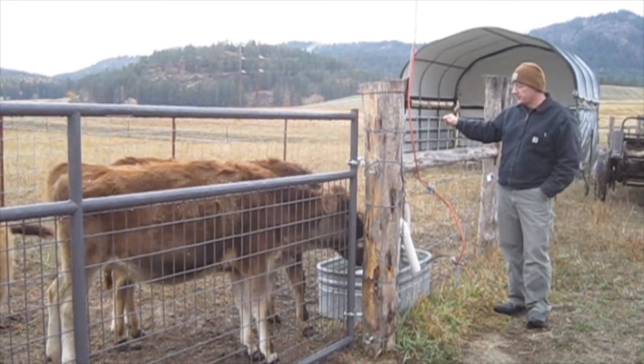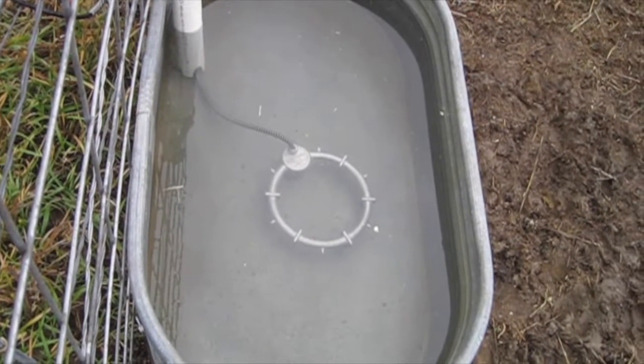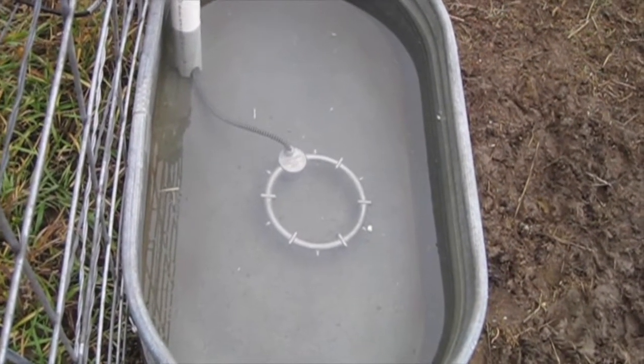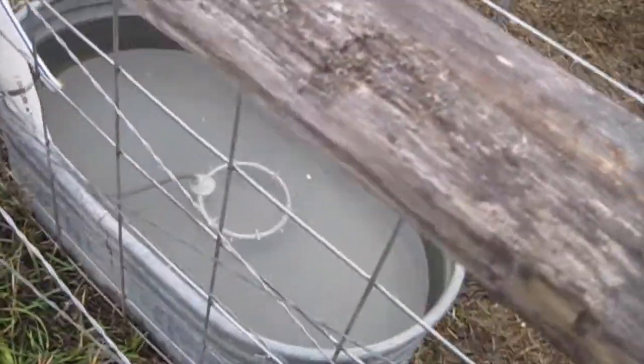We got the water system ready. We have an in-tank water heater, and we also removed the float valve. This is the type of tank de-icer we got — it sits in the bottom of the tank. To protect the cord, we have some two-inch PVC pipe. Additionally, for safety, we grounded the tank.